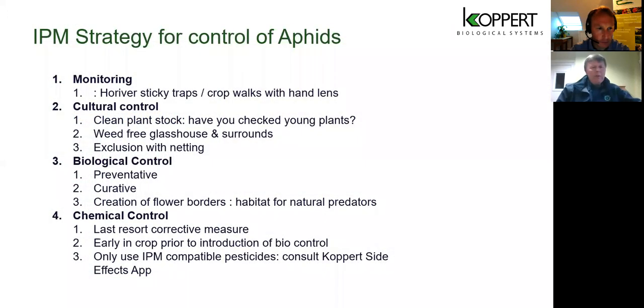Technical know-how was identified as the biggest barrier to using IPM for aphid control. I want to go through the logical steps involved in taking on an IPM strategy for aphids. The four things to focus on tonight are: monitoring, cultural control, biological control, and chemical control. Chemical control should be the last option in an IPM programme.